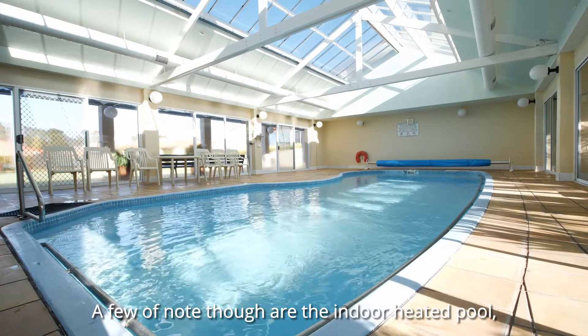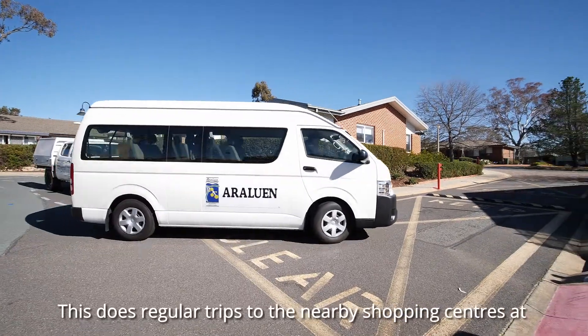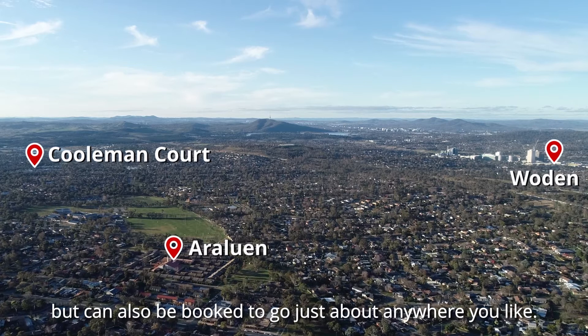A few of note though are the indoor heated pool, gym, arts and crafts centre, and the community bus. This does regular trips to the nearby shopping centres at Koolamon Court and Woden, but can also be booked to go just about anywhere you like.